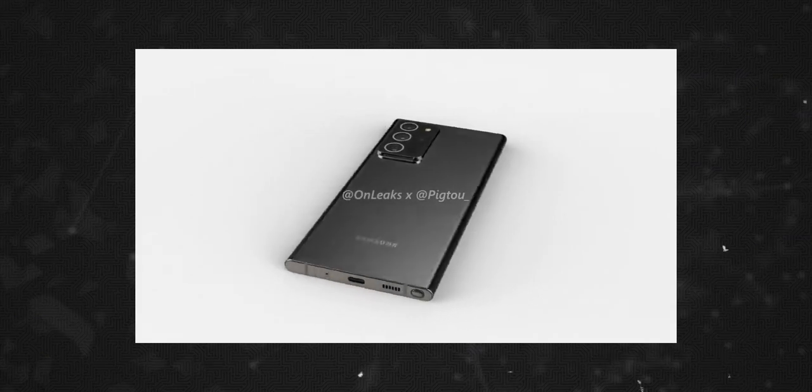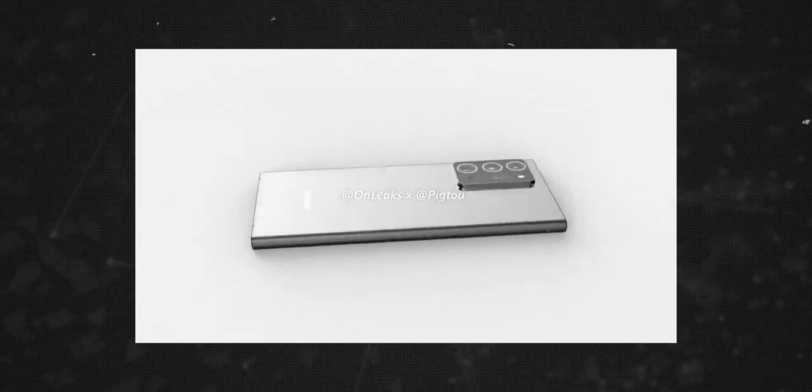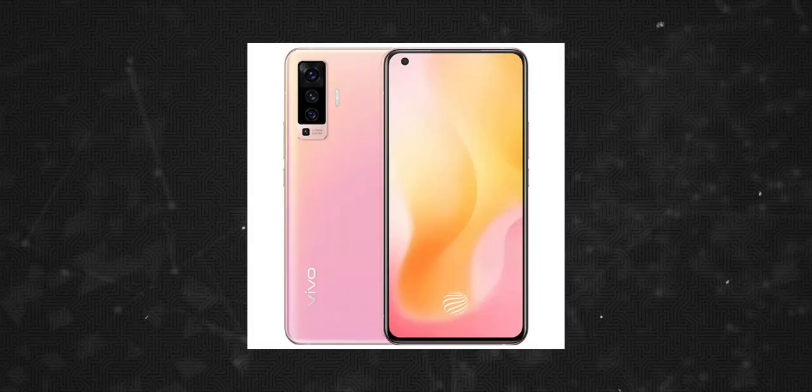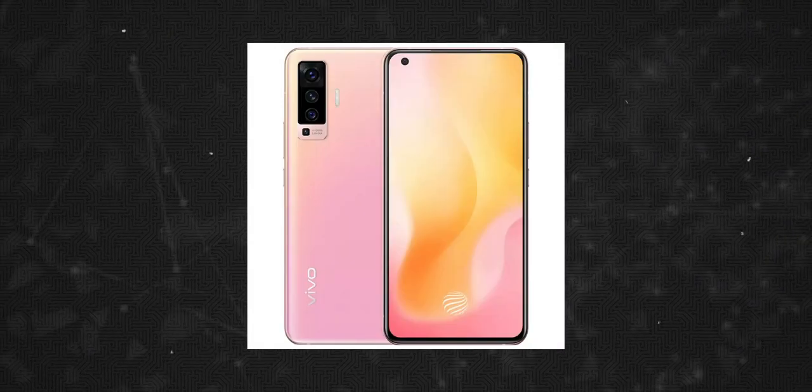Hello everyone. Welcome to episode 24 of Opinous. In this episode we have headlines about the Samsung Galaxy Note 20 Plus CAD renderings and design details, the Oppo Reno4 design and specs, and the Vivo X50 series.